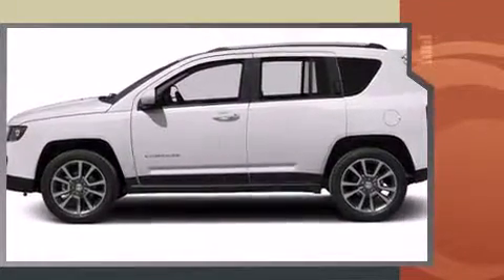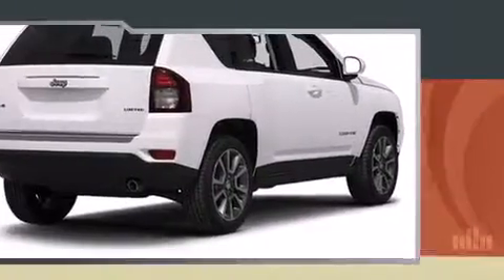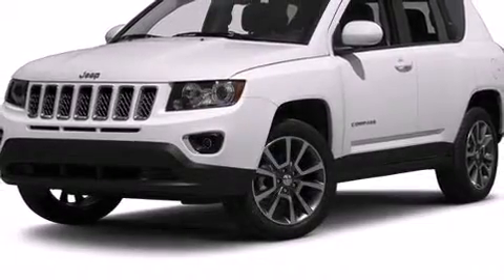Jeep prioritized practicality, efficiency, and style by including one-touch window functionality, an automatic dimming rearview mirror, heated seats, a roof rack, and remote keyless entry.